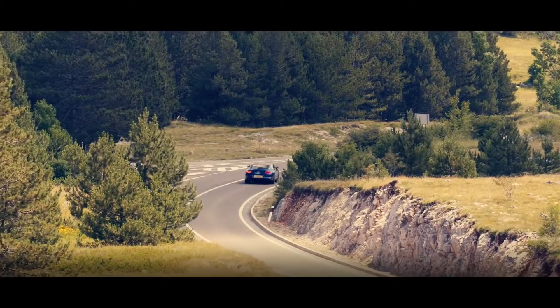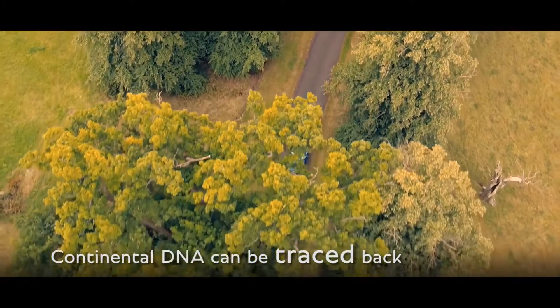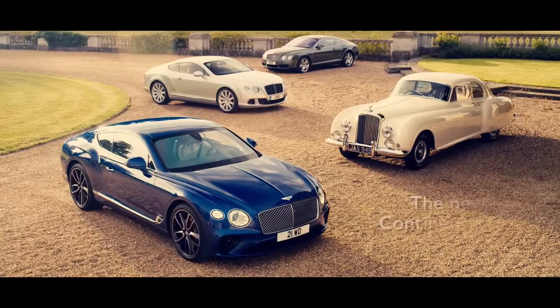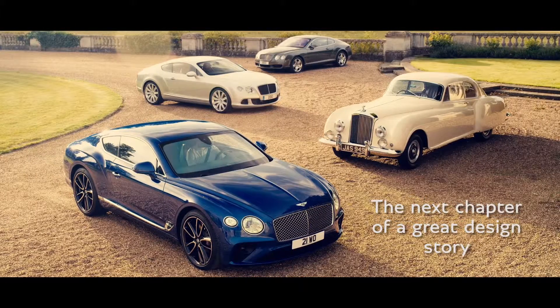The Continental DNA can be traced back through the past six decades, to where the name began — the R-Type Continental of 1952. The new Continental GT is the next chapter of a great design story.